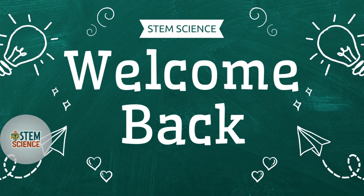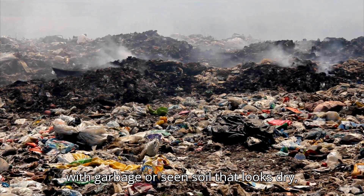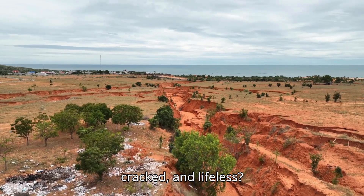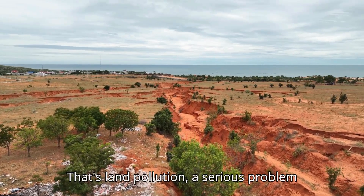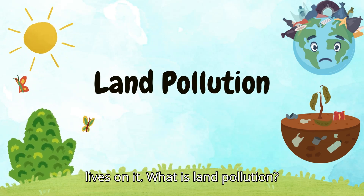Hi STEM Stars, welcome back. Have you ever walked past a field filled with garbage or seen soil that looks dry, cracked, and lifeless? That's land pollution, a serious problem affecting our Earth and everything that lives on it.